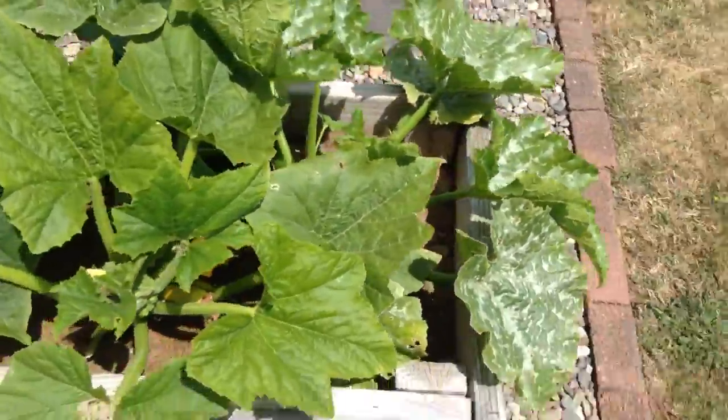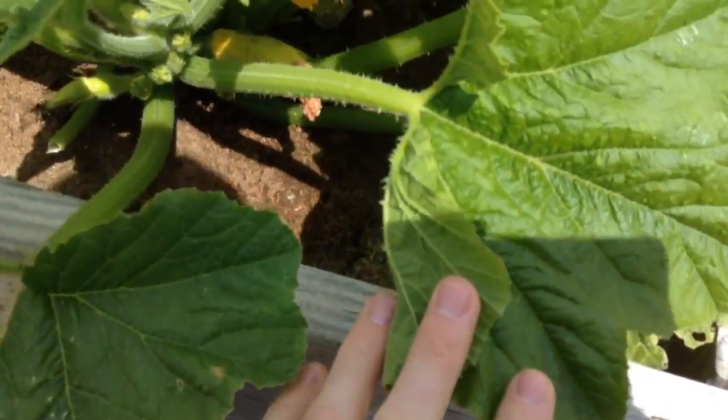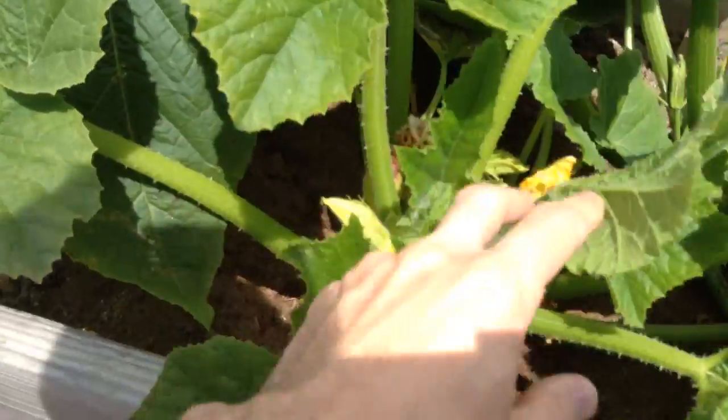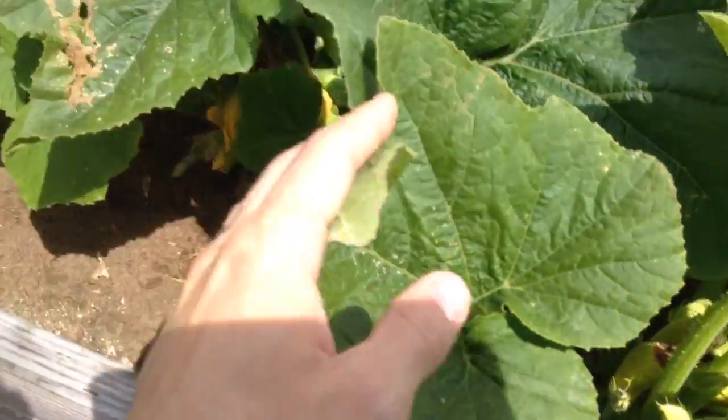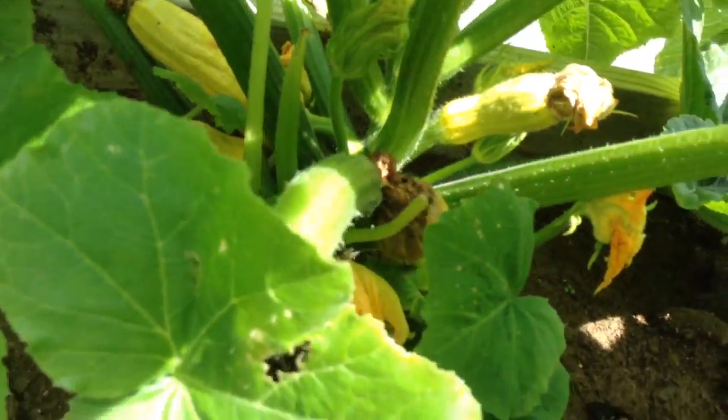Let's see the yellow squash. There's a little one going in there, and back in there — there we go — it's a good size one.